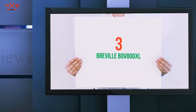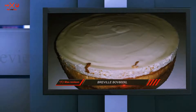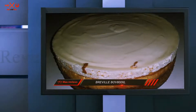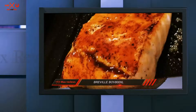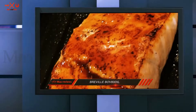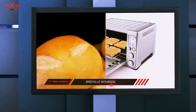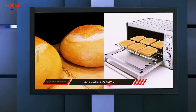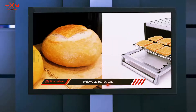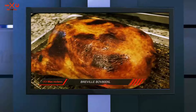Starting at number 3: the Breville VF 800XL. With 4,734 customer reviews and a 4.4 out of 5 star rating, the Breville VF 800XL Smart Oven is currently the best-rated toaster oven on Amazon. Like the Breville Smart Oven Pro model, the device is a bit on the expensive side, but if you don't mind paying for quality, it won't let you down.